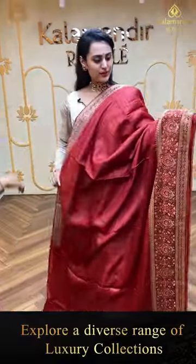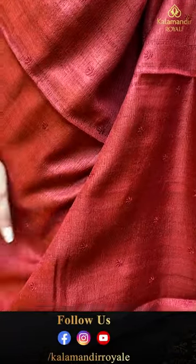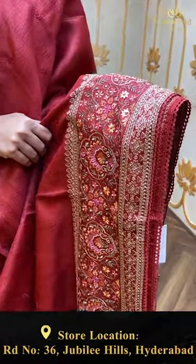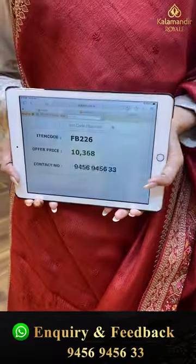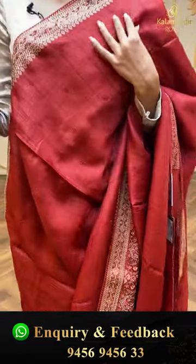Moving on to the next one — this is my rust color, a beautiful rust color. The body is self embossed and embroidered with floral booties, leaf jala, and thread work. The pallu is the same as the border. It's got an amazing self blouse. The code is FP226 and this retails for ₹10,368. To buy this, take a screenshot and ping us on 9456-9456-33. Color, design — pretty good, hurry up girls!